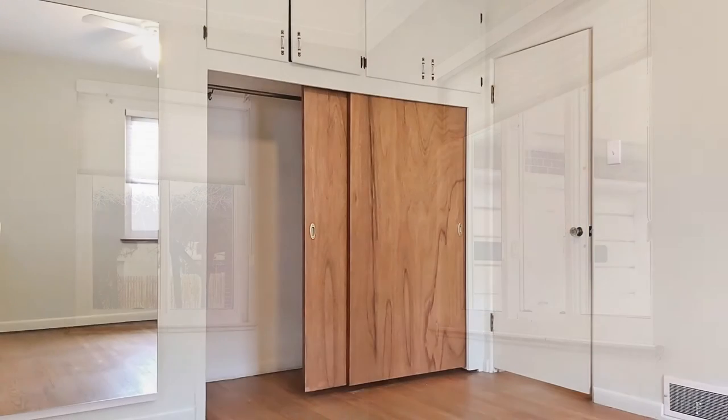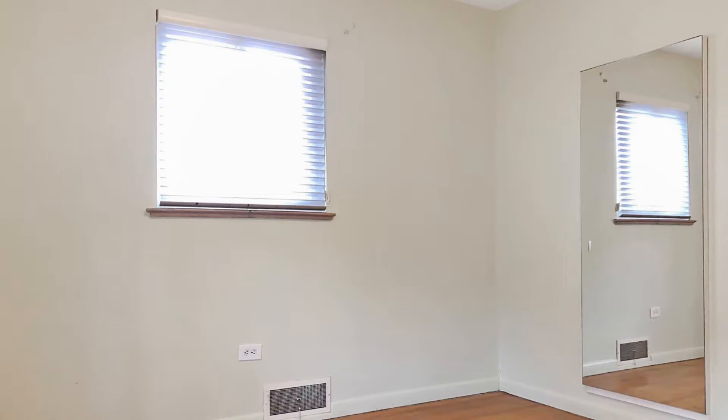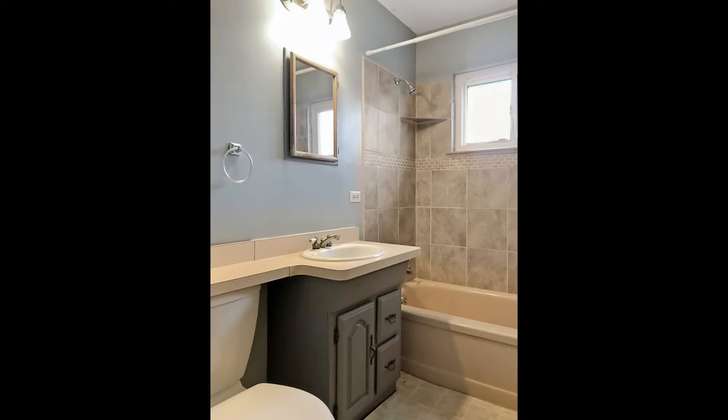Other features include a separate dining area, a laundry with a washer and a dryer, and a storage shed. You'll also find a fully fenced-in large yard with great patio space for entertaining and enjoying the Colorado weather.